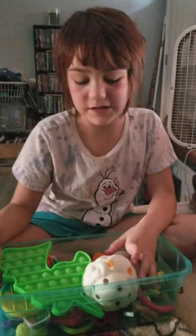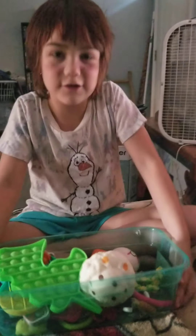Hi guys, welcome back to my YouTube channel. Today I'm going to be showing you my fidgets.